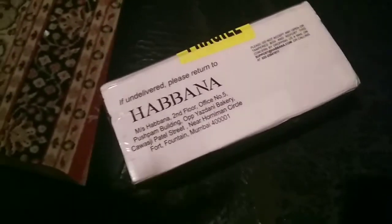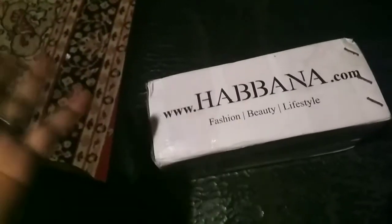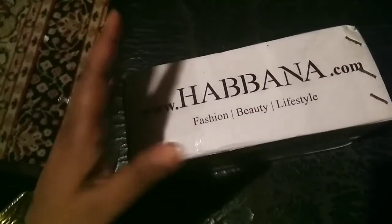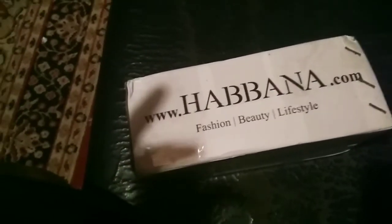Hi guys, this is Ishika, welcome to my channel BeautyMix2More. I am Bengali and I am very happy because this is the month of Durga Pooja — Durga Pooja ka mahina aa chuka hai — and we Bengalis have started our shopping.